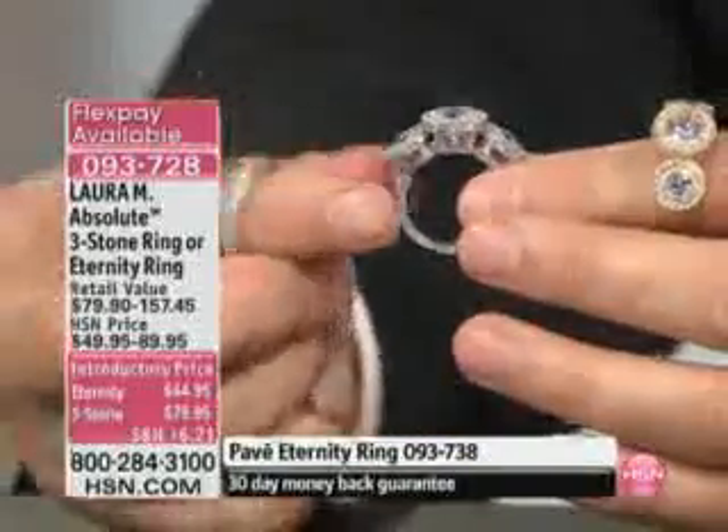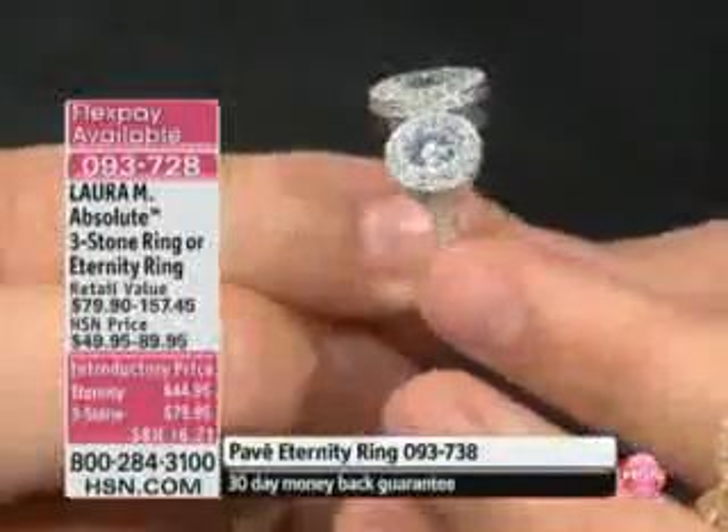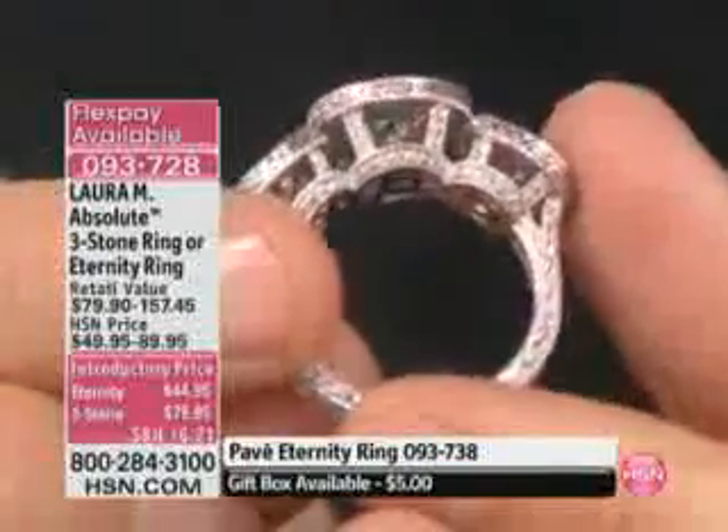First things first, Laura — you pick it up, and you don't see it all because you have to turn it this way and this way around the back. Tell me about this one. The workmanship is so amazing.